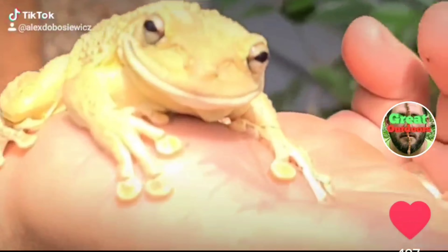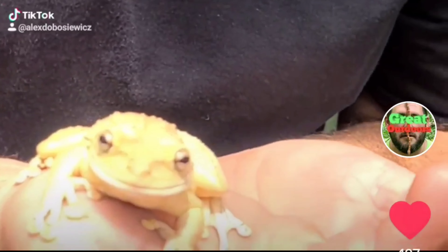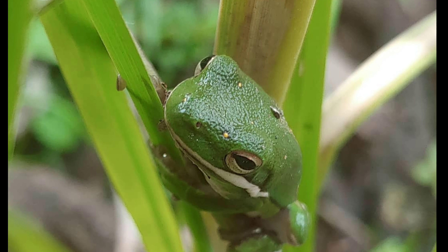Cuban tree frogs are the largest tree frog species that you can find in North America. Unfortunately, Cuban tree frogs are not native. This doesn't include all the small species of frogs I encounter pretty regularly.